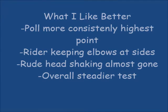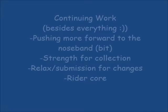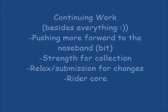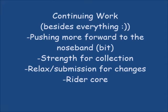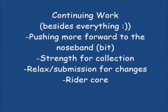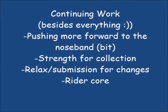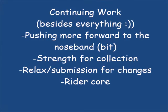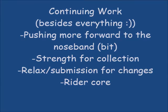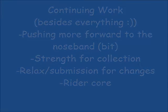Of course, like always, there's continuing work, so let's take a look at some of the highlights. Overall I want to work on continuing to push Donzer more forward to the nose band versus the bit — I like that from my trainer Judy. We just need to keep working on the strength for collection. We have moments where it's good at home, but I can see in this test he's not living there yet. Obviously the changes still need a lot of work — he gets a little worried about those and also a little bit of a bully. And of course there's always the rider core that needs to be worked on.